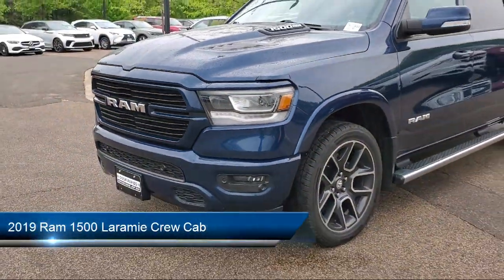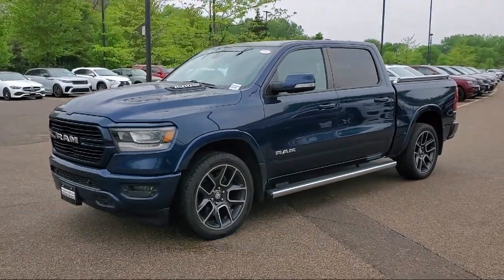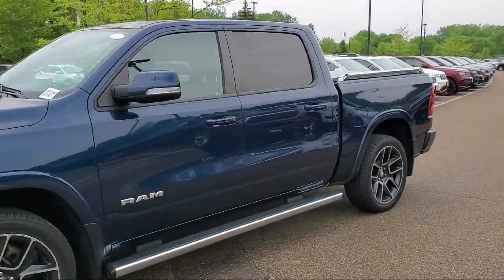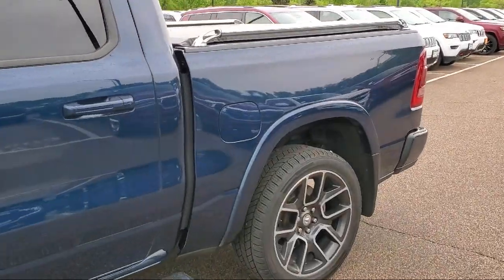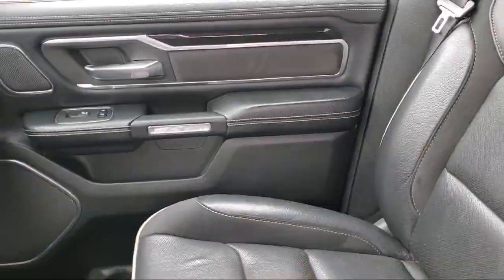It comes equipped with Sirius XM Satellite Radio, Garage Door Transmitter, Apple CarPlay, Android Auto, Parking Sensors, Park View Rear Backup Camera, Heated Front Seats, Blind Spot Alert, Heated Seats, Ventilated Front Seats, and much more.